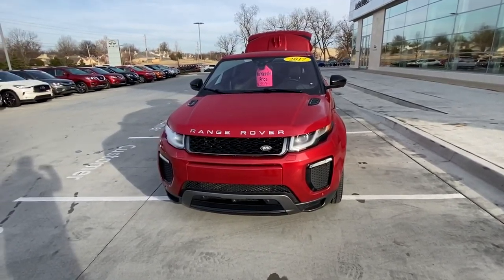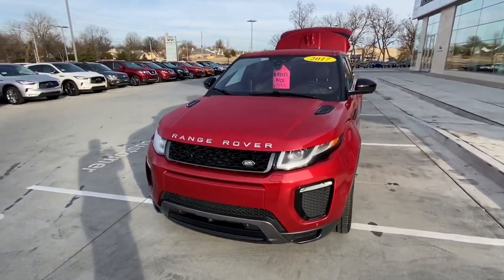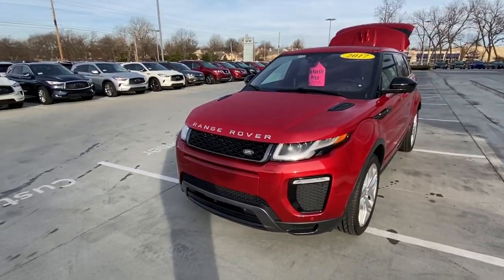Hey Ben, this is Connor over at Jackie Cooper Infinity. Here is that Range Rover Evoque you had inquired about.